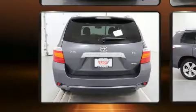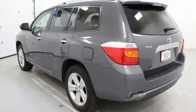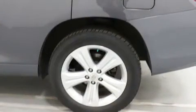All of the premium features expected of a Toyota are offered, including one-touch window functionality, heated seats, and cruise control.